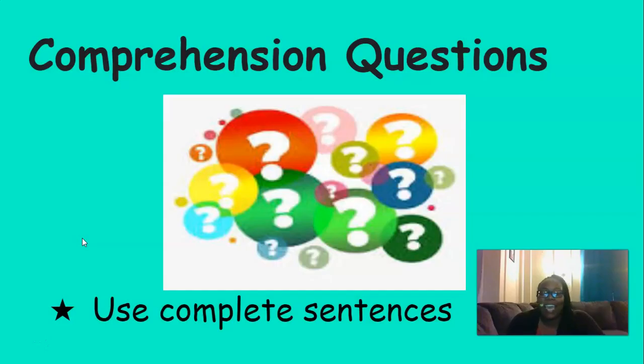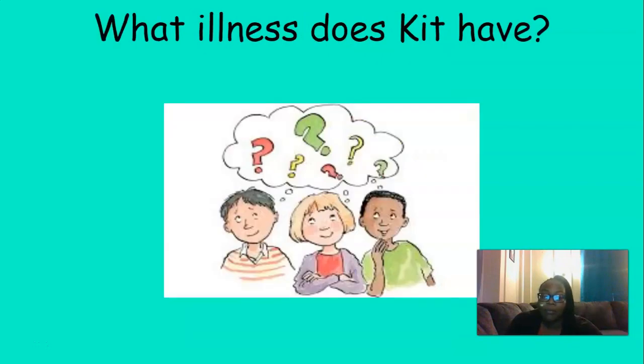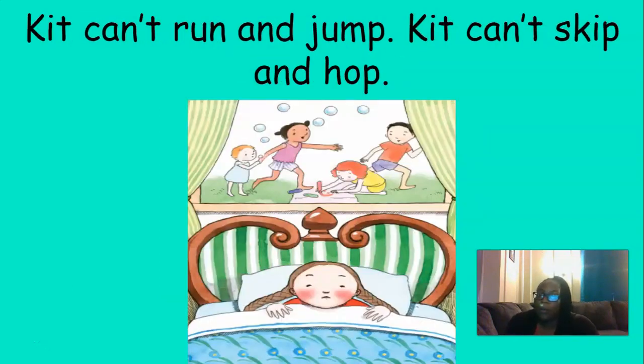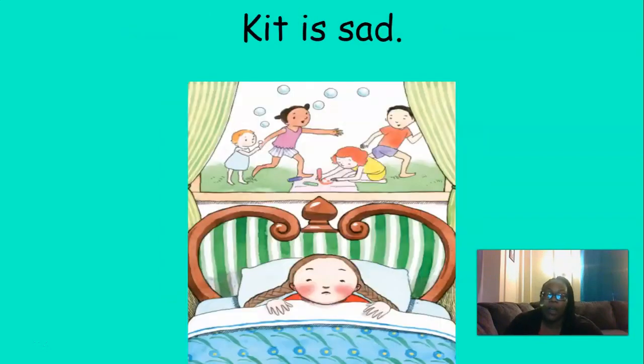Great reading today, everyone. Now let's answer the questions about Kit's story. We're going to use complete sentences when answering, and remember you can always go back in the story to help you answer the questions. Why is Kit in bed? That's right — Kit can't get up. What illness does Kit have? You got it — Kit has mumps. What things can't Kit do because she has mumps? That's right — Kit can't run and jump, Kit can't skip and hop. How does this make Kit feel? That's right — Kit is sad.